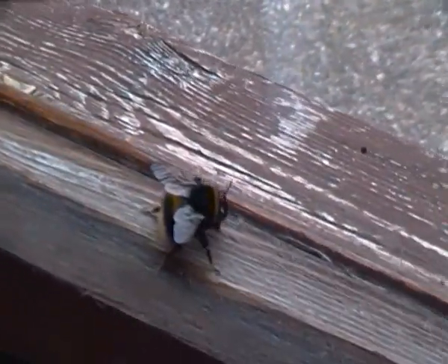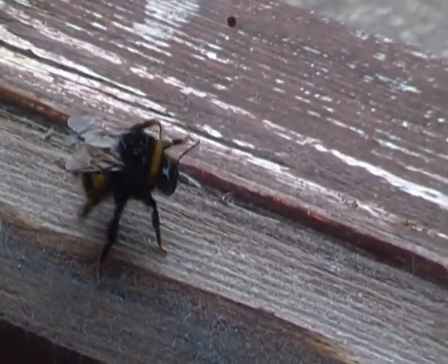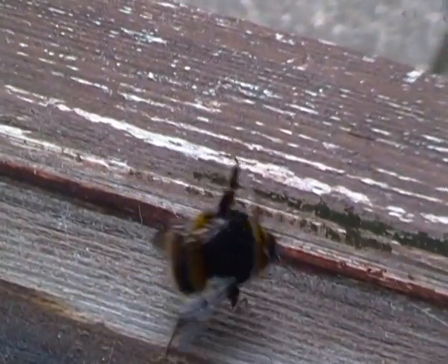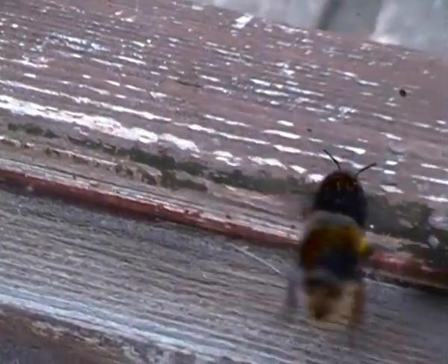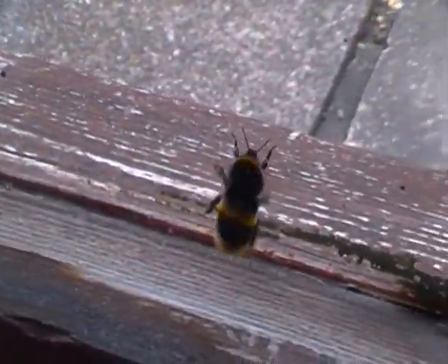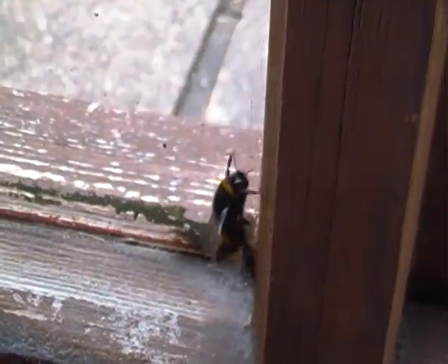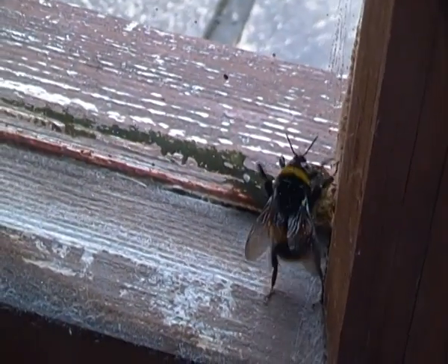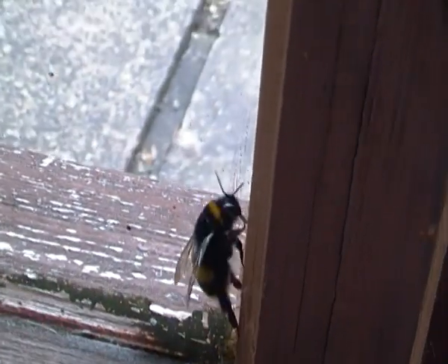This queen bumblebee is obviously trying to get out but it's not having much luck — not at the closed window anyway. You're not having much luck there girl, are you? There, it's climbing up there slightly now.